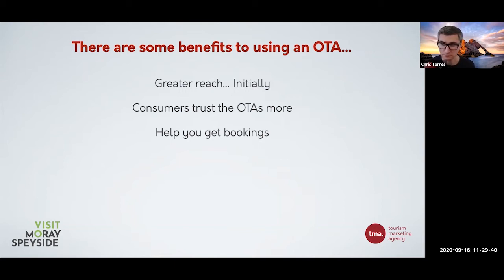OTAs obviously help you get bookings - at the end of the day you want to get bookings, you want to get revenue, and I completely understand that. Just don't rely so heavily on them that it's all of your bookings or all of your revenue. One of the biggest attractions of OTAs is you don't need to pay anything until someone books a tour or accommodation with you - that is a great benefit. With direct marketing, yes, you do have an upfront marketing spend, but not always - I'm going to explain some ways you can do this for free. OTAs allow you to pay as you go, which is obviously a great benefit.